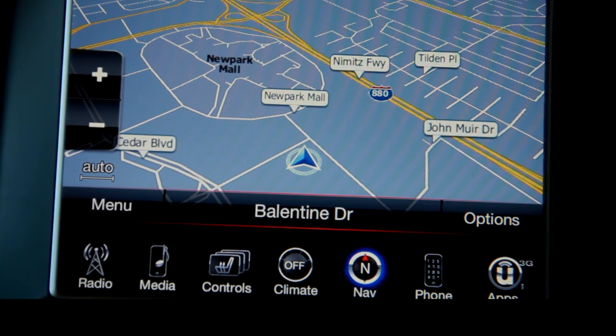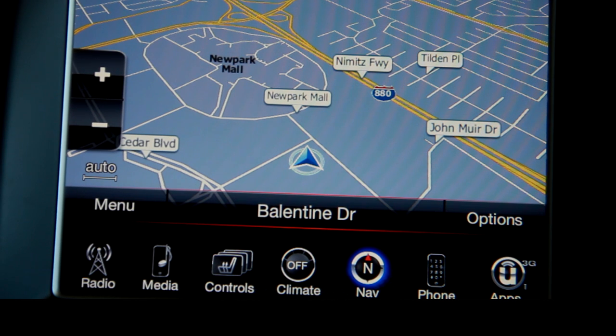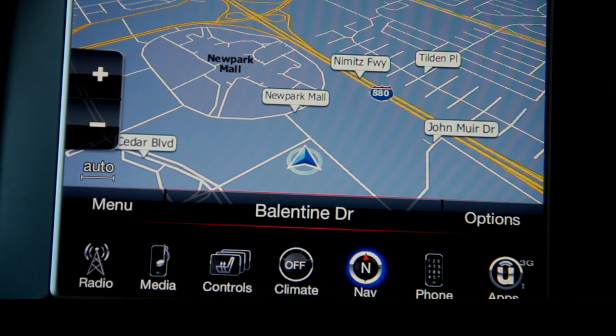Hi, it's Alexander with Fremont Chrysler Dodge Jeep Ram, proud member of the Dell Grand Dealer Group. Today we're going to take a look at the 2014 Jeep Grand Cherokee SRT8 with its Uconnect 8.4 system.